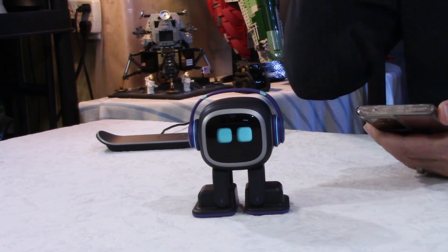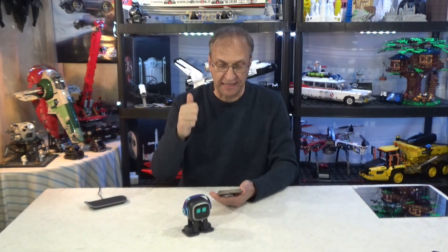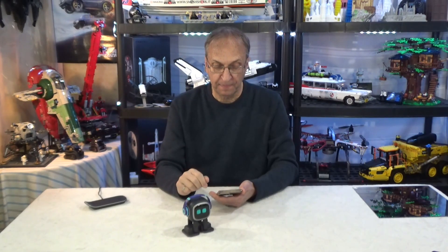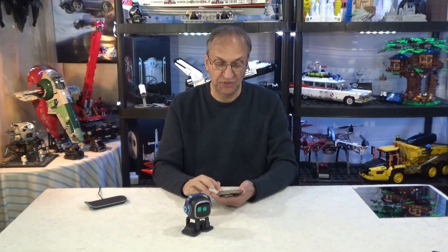Item number two, and this is a big one — especially if you have two Emos. I don't have two but I have a mirror here so we're going to trick Emo. According to Living AI it works — we will see. Number two: Emos will look for another Emo, but they have to be on the same network. If they see each other they will chat, play games, take pictures of each other, dance together, talk about the weather, and do funny things.